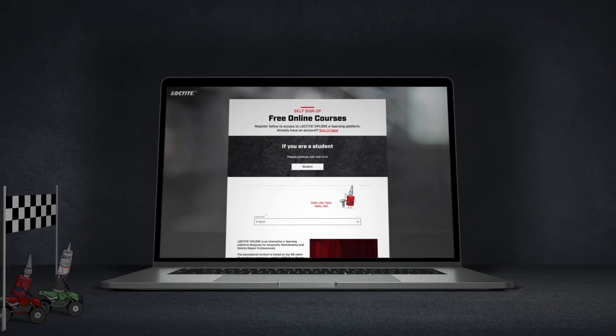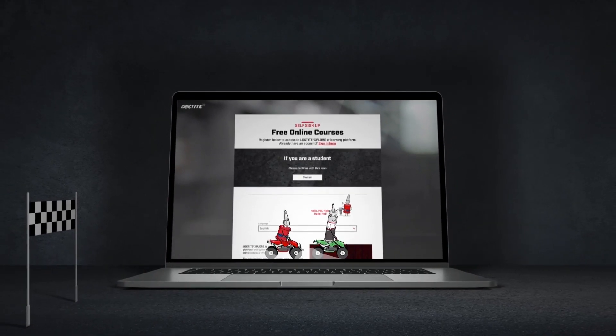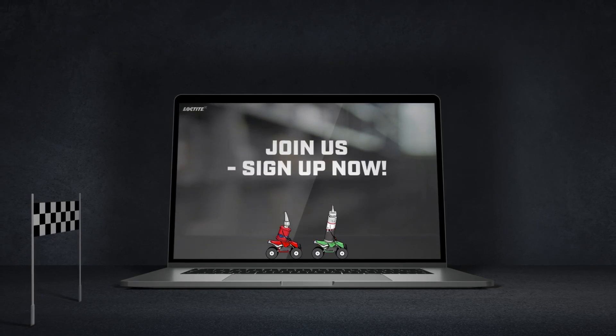All in all, Loctite Explore has grown into something even bigger and better. Now we just need you to make it perfect.